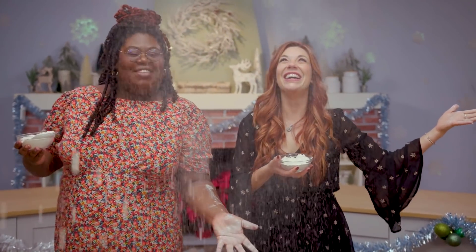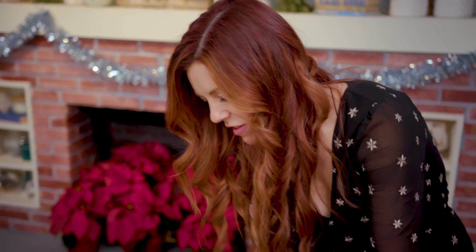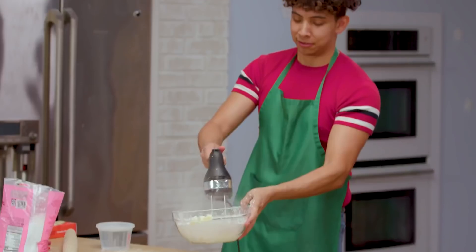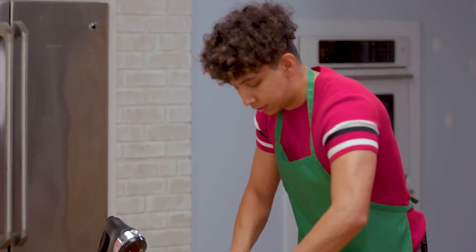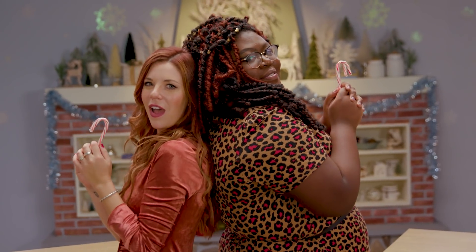The holidays are finally upon us, which means it's the season for cookies! Welcome to the Holiday Cookie Showdown with your favorite BuzzFeed hosts, Hannah and Joyce. Four amateur bakers will compete in unique cookie challenges in order to crown the ultimate holiday baker. Let the competition begin.